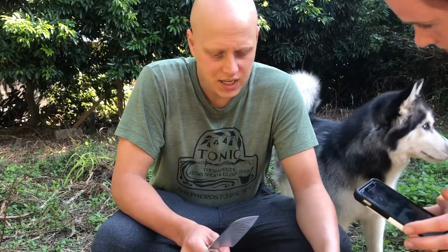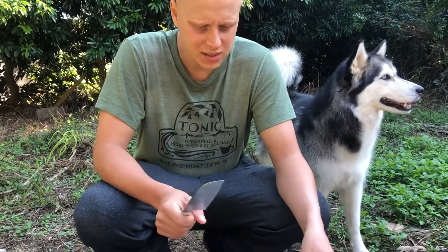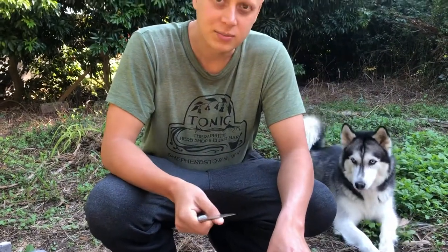Here we have a red custard apple that we found in one of the local markets here in Homestead. We're gonna cut this baby open and see what it's like inside. The dog here wants some custard apple.